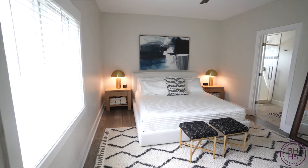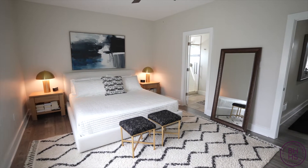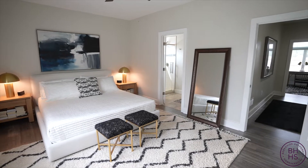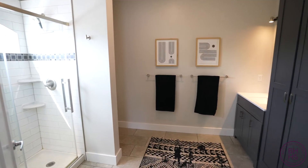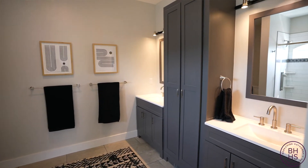The flooring throughout most of the home is a gray barnwood-style luxury vinyl tile. These owners have excellent taste — you'll notice it by the decor, but you'll also notice the condition of the home. The oversized master bath has a walk-in shower, dual sinks, and a nice linen closet.